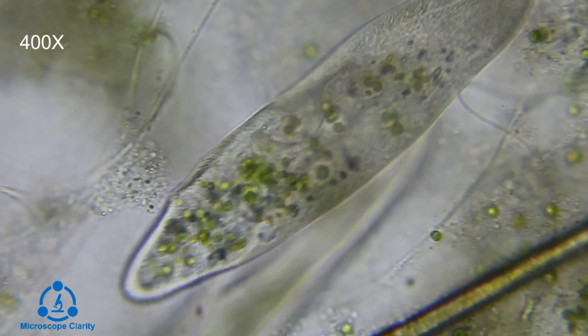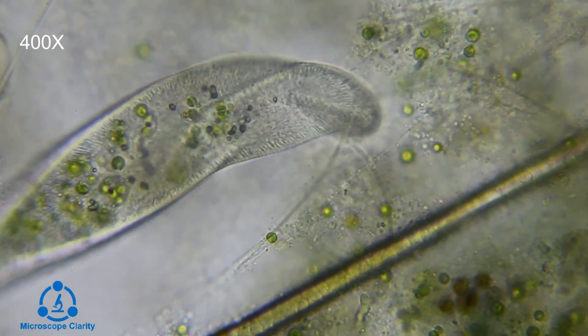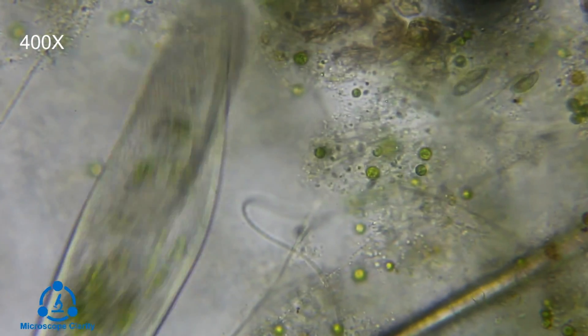Paramecium's cell is surrounded by a pellicle, which helps the paramecium keep its shape and allows for some flexibility.